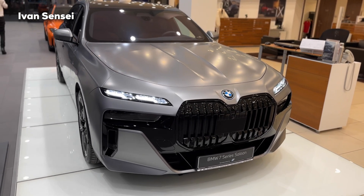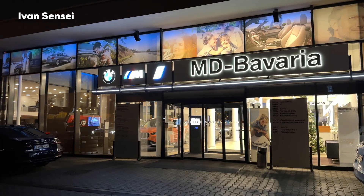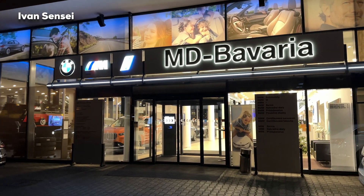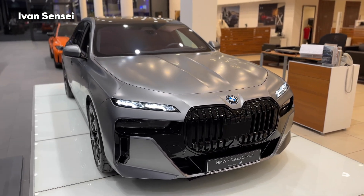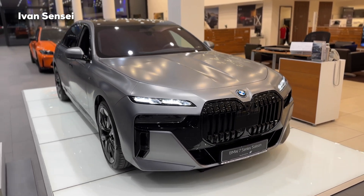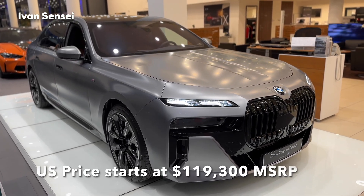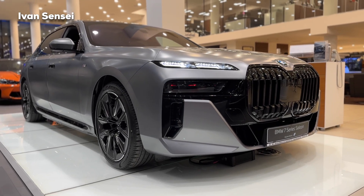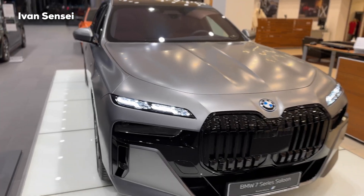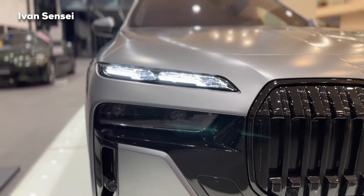Hello guys, Ivan here and welcome to a new video. So today we are at BMW MD Bavaria in Žilina, Slovakia, and today we are taking a look at the 2023 BMW 7 Series — this is the i7 xDrive 60 sedan. You can see the US price on the screen, and thanks for having us here today at the showroom. We will take a look at the exterior, interior, and also some of the infotainment system.